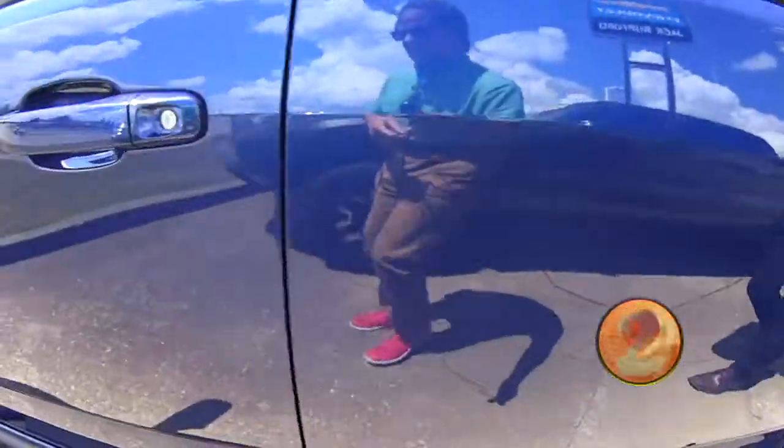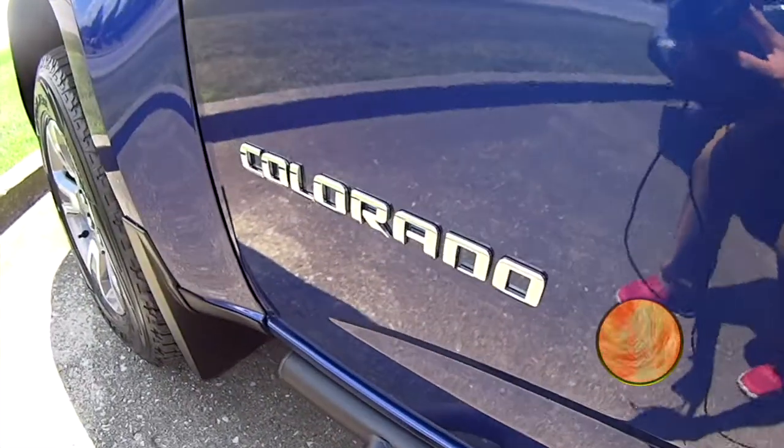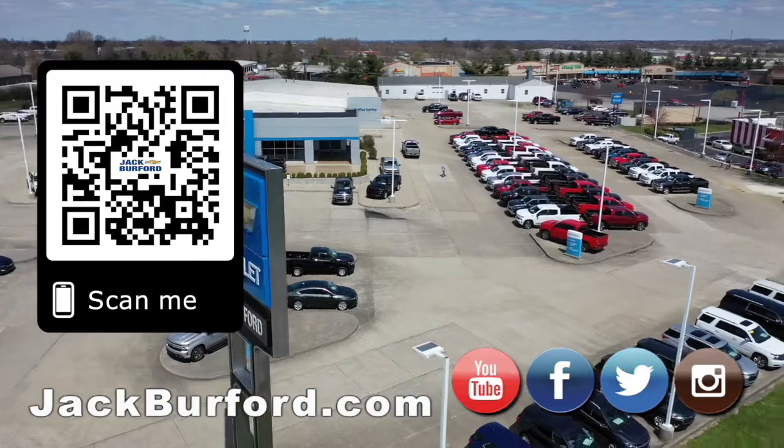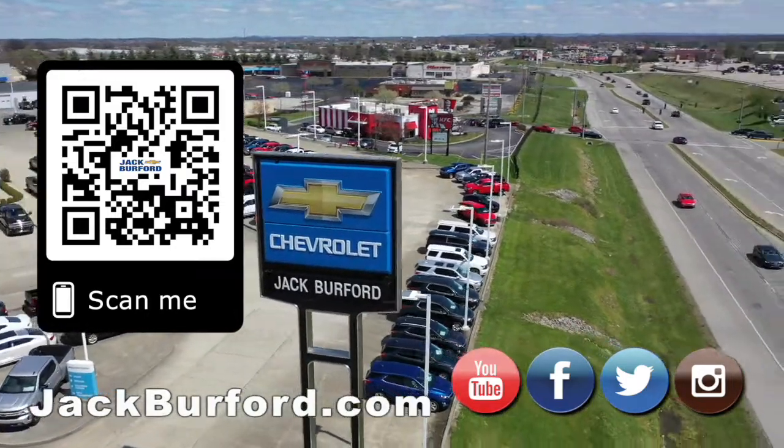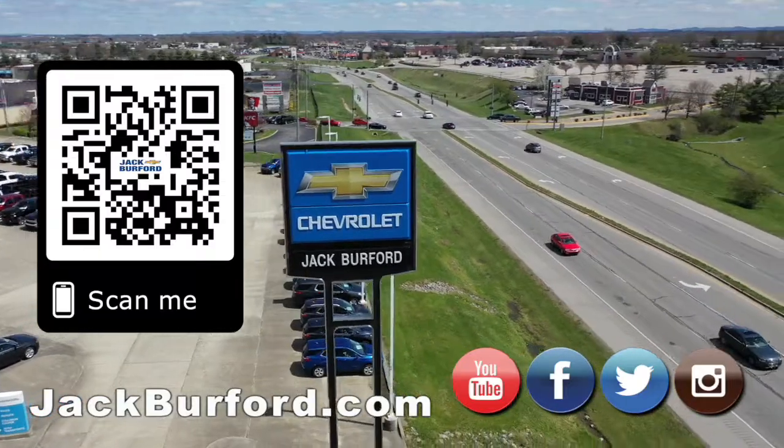Just come out here at Jack Burford Chevrolet at 819 Eastern Bypass, or check us out on the site. Why would you buy a vehicle anywhere else? Make sure to visit us at jackburford.com and subscribe to our YouTube channel.